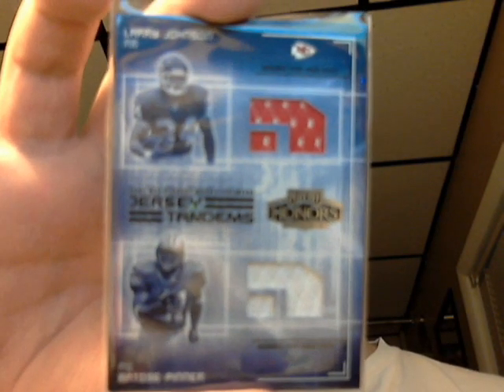Here's a couple of Larry Johnson. Now with the Redskins, 2003 Leaf Certified Materials — dual color. See the white and the red there. And then here's a double jersey out of 2003 Playoff Honors — Larry Johnson and Artros Pinner. Chiefs and Lions picks those years.